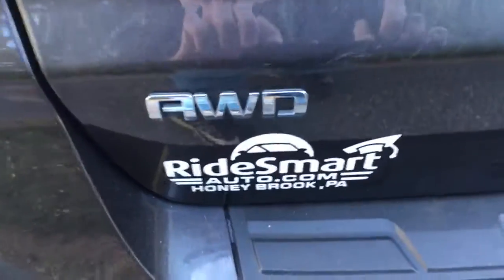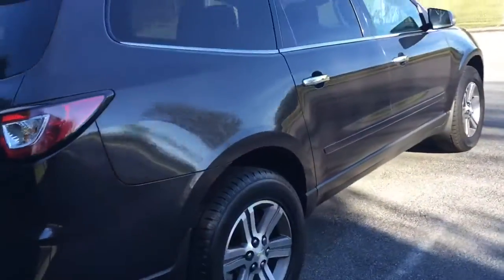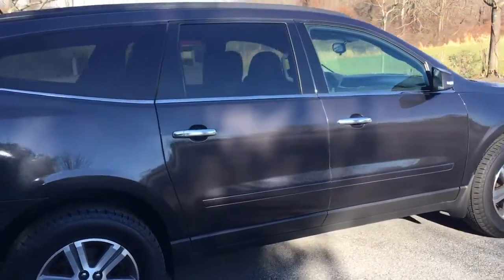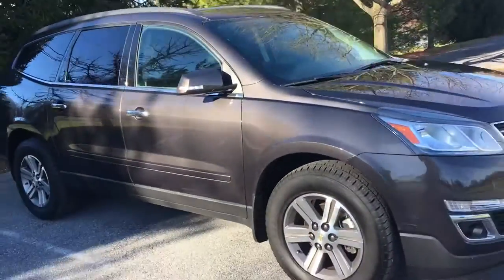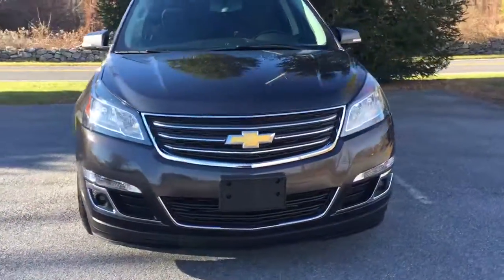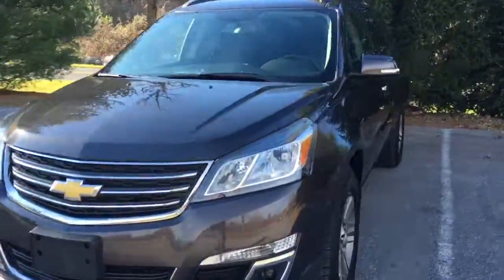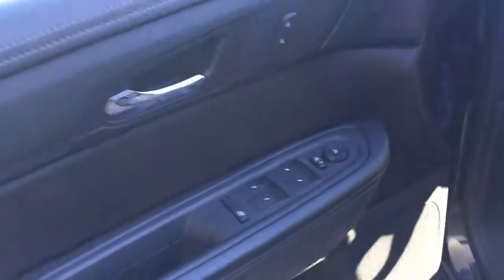It's all-wheel drive, LT trim. It's got some really good features: backup camera, keyless entry, third-row seating, and captain's chairs in the second row — really cool. It also has daytime driving lights, turn signals in the mirrors, and nice aluminum wheels.